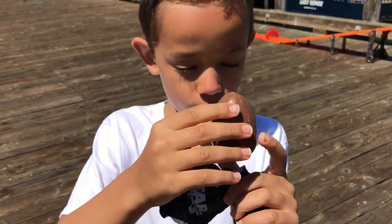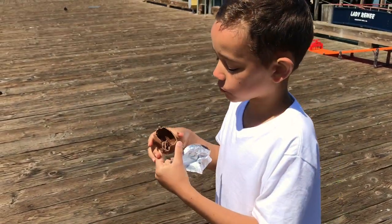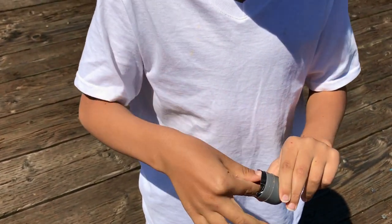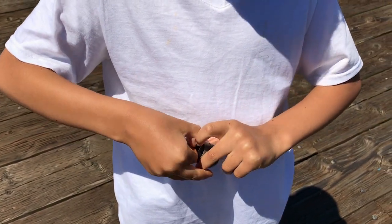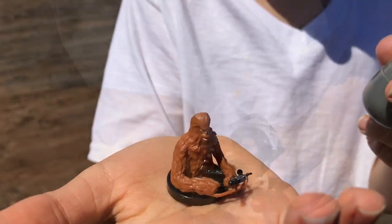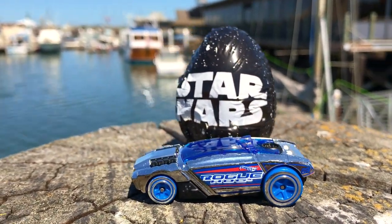You want to take a bite? Yeah. That's good! Let's open it up. What did you get this time? Last time you got this one — this time you got Chewbacca! Congratulations to Rogue Hog for winning the Star Wars Surprise Egg!